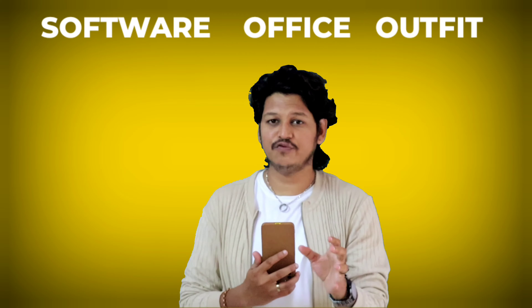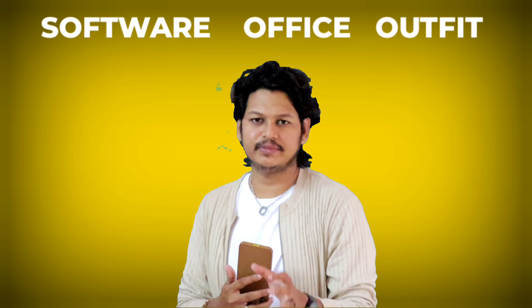Hi guys, this is Vishnu. In this video, we will do different outfits for a software employee. Normally, we will do formal check and formal point.